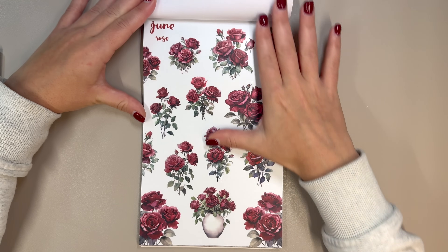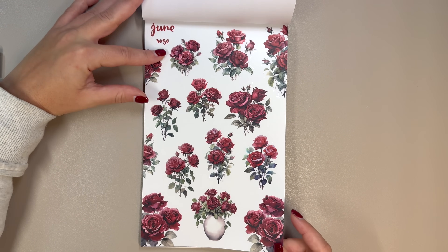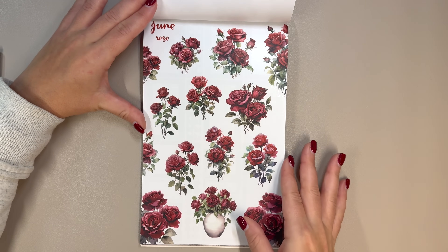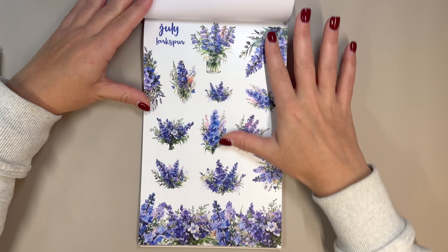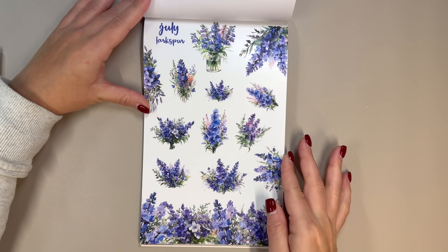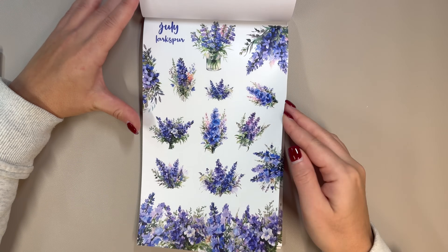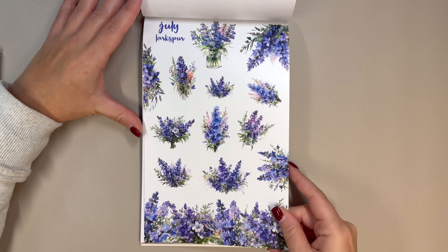Then we have June and the rose. I could see myself using these in February. Then we have July, which is my birthday — we have the Larkspur. This is also Heather's birthday, fun fact: if you are new to my channel, Heather and I are six days apart, same year. She's older — she's my older friend, all six days between us.